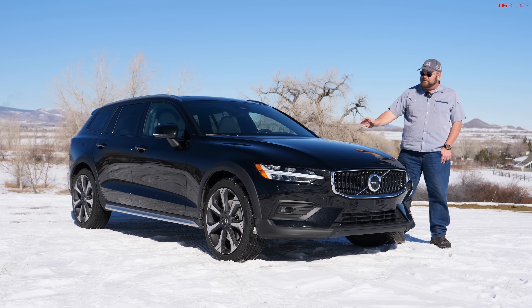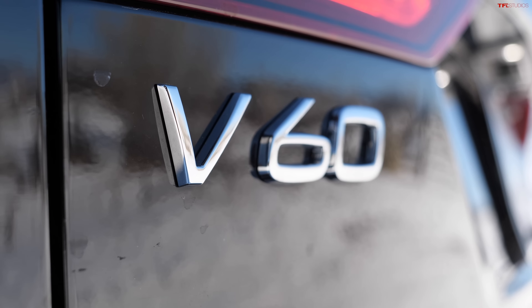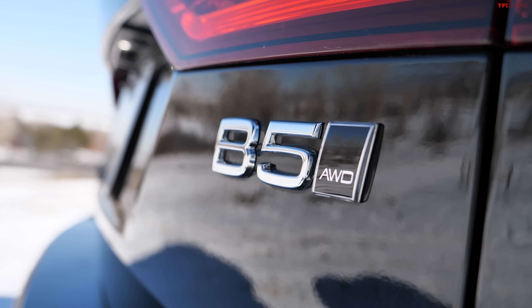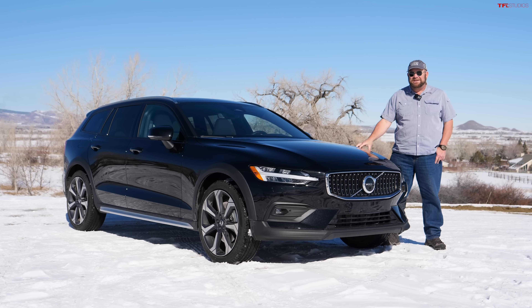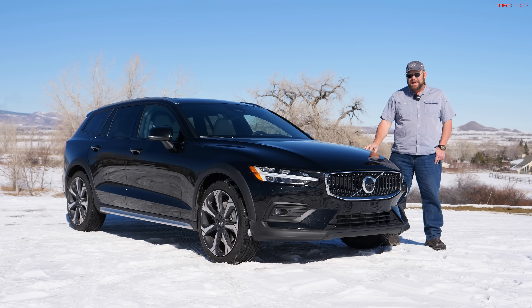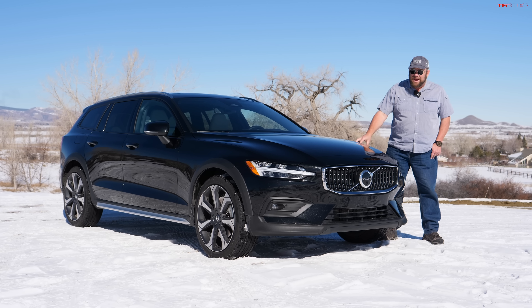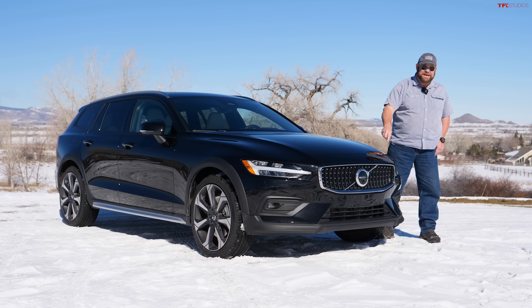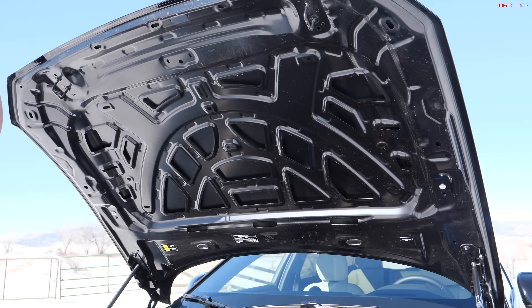...this 2023 Volvo V60 Cross Country B5 All-Wheel Drive Ultimate. This is the very top of the line for what is essentially an entry-level wagon from Volvo. In this video I'm going to talk to you about it, because there aren't that many auto manufacturers in the United States that still build wagons. There are some magic numbers here: 247 horsepower...